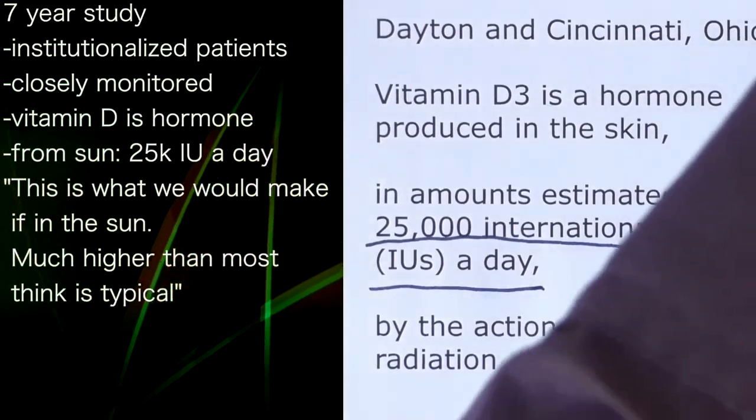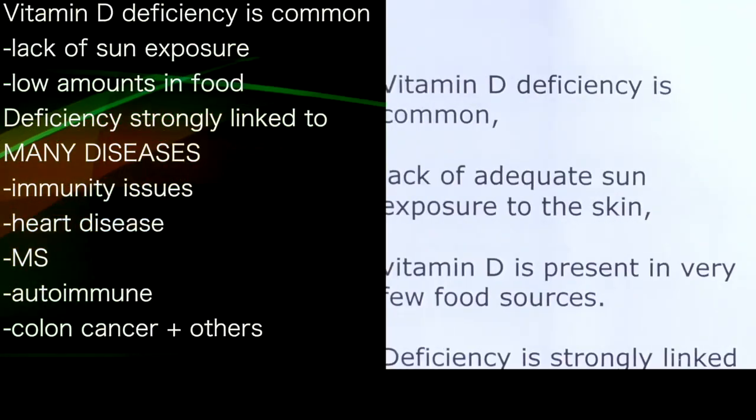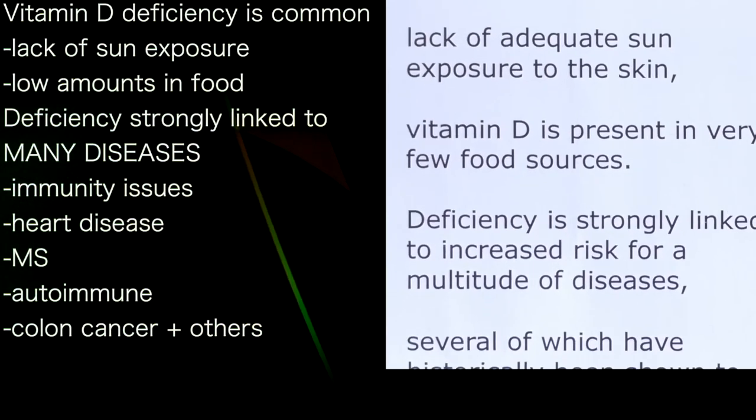The actions of ultraviolet B radiation on the skin are well known. Vitamin D deficiency is common, the authors say, and we know that's true — lack of exposure to the sun, present in very few food sources. It's not surprising.